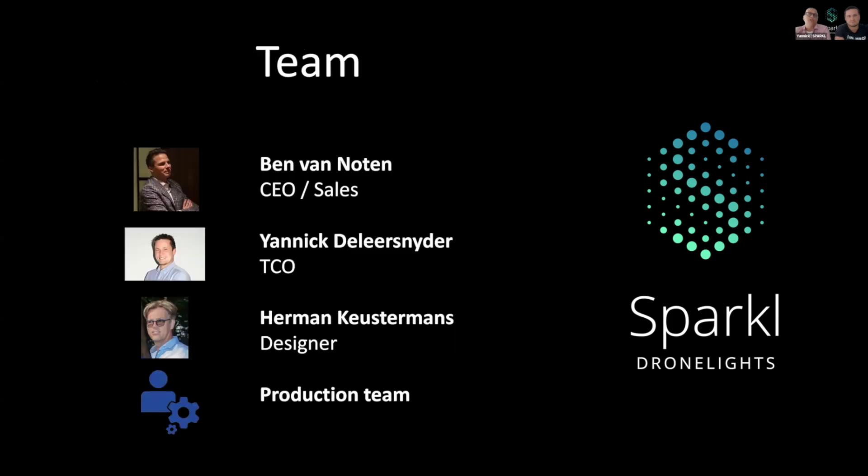What about our team? The CEO of our team is Ben van Noopen. Unfortunately, we have to do this webinar without him today because he had other appointments. He's also in the lead of our sales, so we can blame him to focus on that part today. Then we have Yannick. Yannick is our technical chief officer and mainly occupied with all the technical parts of our story. For all your technical questions later on, you can address Yannick.